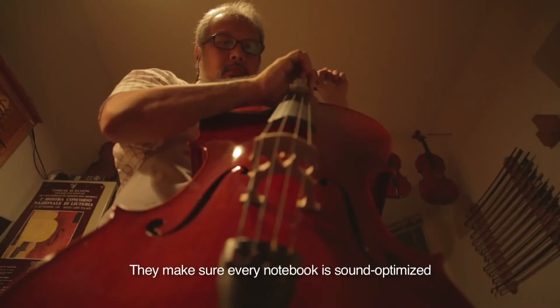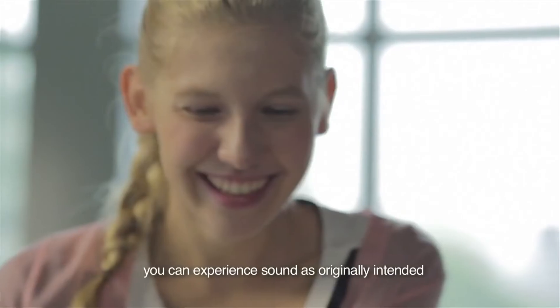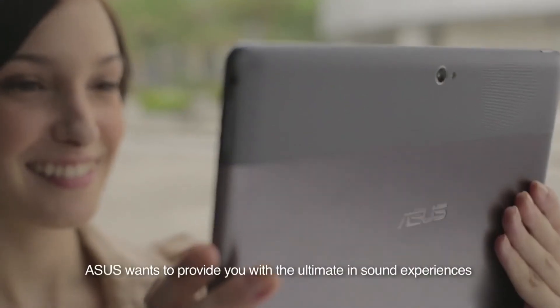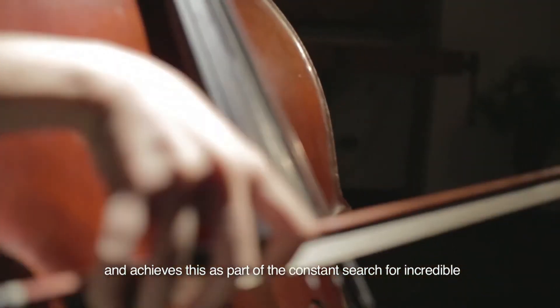They make sure every notebook is sound-optimized before it reaches you. With SonicMaster technology, you can experience sound as originally intended. ASUS wants to provide you with the ultimate in sound experiences, and achieves this as part of the constant search for incredible in every way.